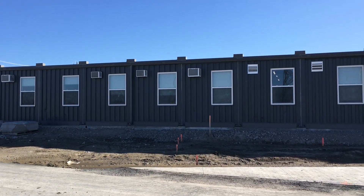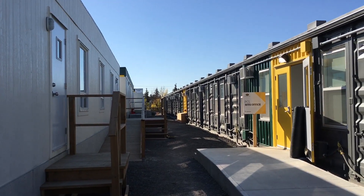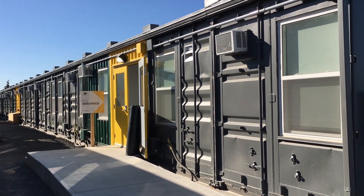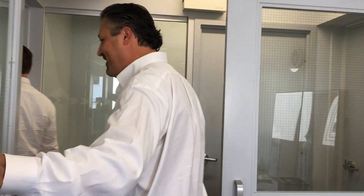At 8,960 square feet, the complex features four meeting rooms, 27 private offices, four washrooms, a kitchen, and five collaborative working spaces. With large windows, interior glazing, and light-coloured walls, natural light floods the modern and collaborative workspace.